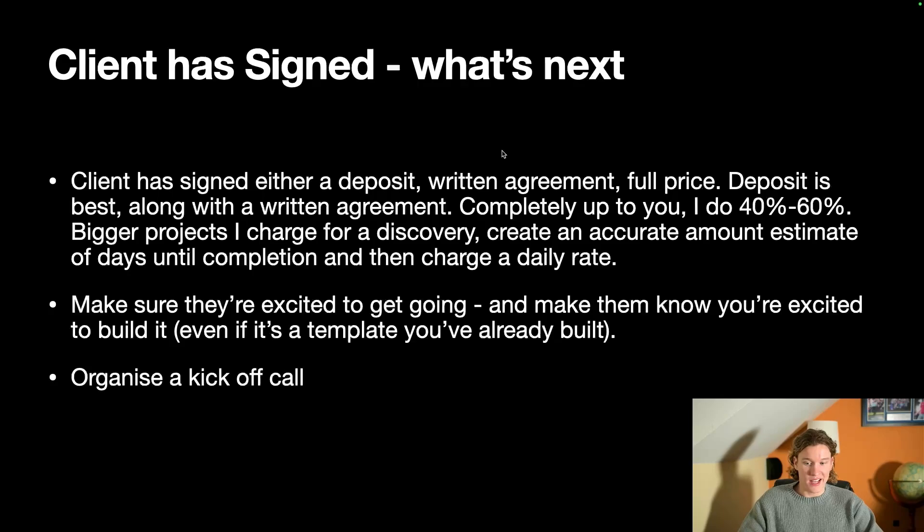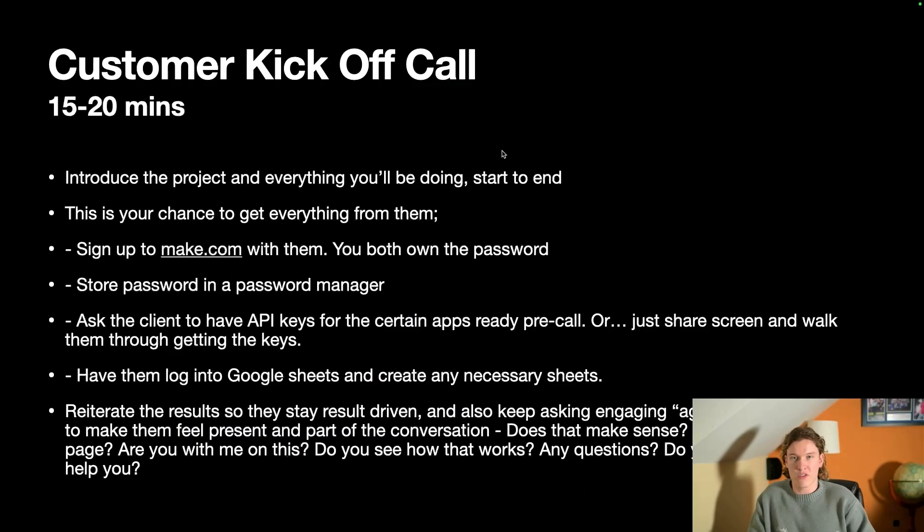I make sure they're really excited to get going and understand that I'm excited to build it. Once the client's signed, we organize a kickoff call — normally 15 to 20 minutes. I'll introduce the project and everything I'll be doing from start to finish. This is my chance to get everything from them, so I sign up to Make.com with them and we'll both own the password, stored in a password manager.